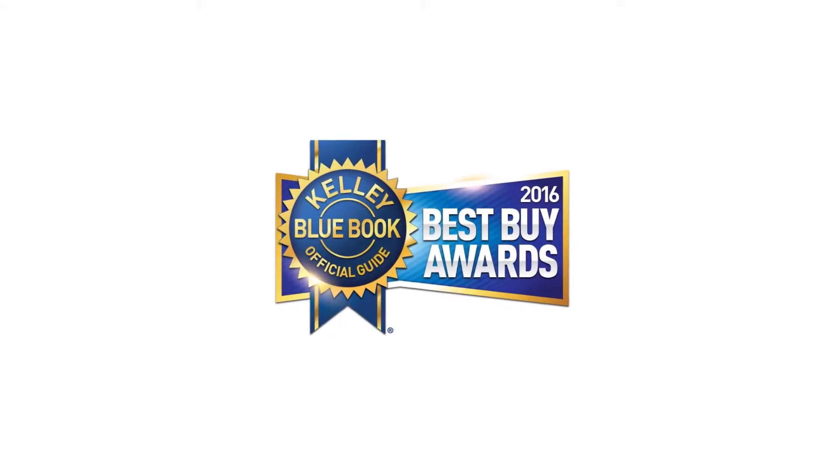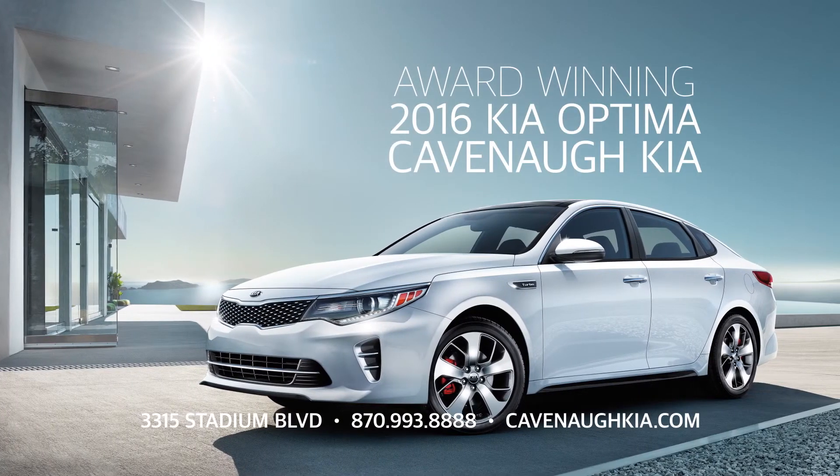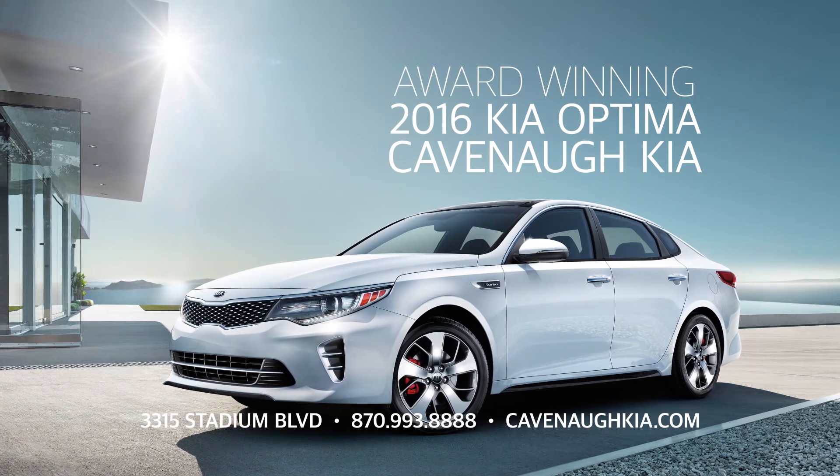Plus, the 2016 Kia Optima won the Best Buy Award from Kelley Blue Book. Come drive the award-winning new 2016 Kia Optima today at Cavanaugh Kia or CavanaughKia.com.